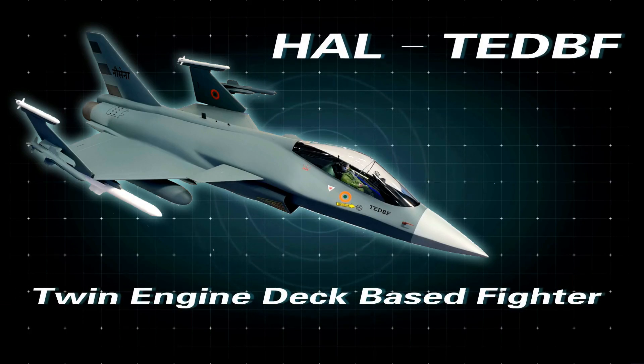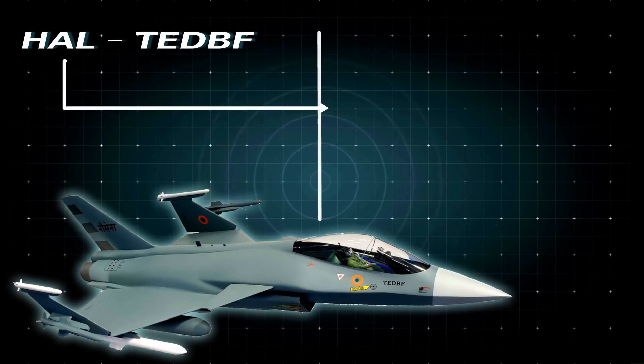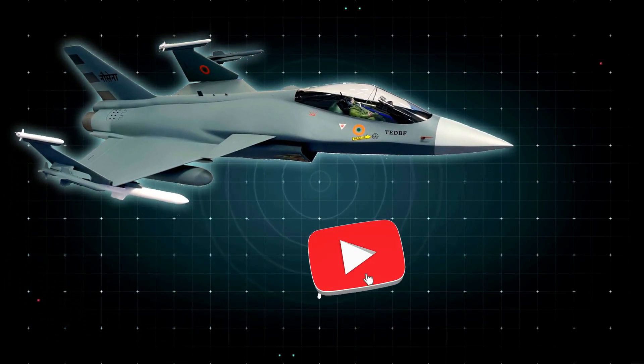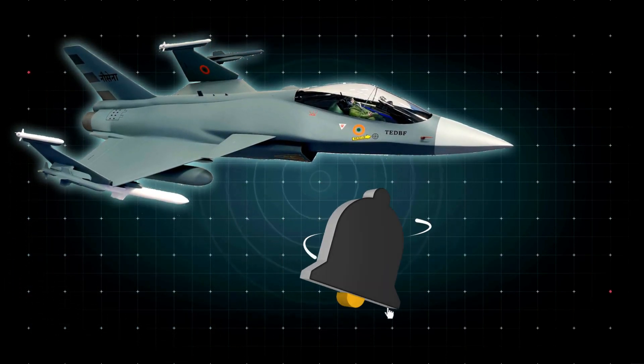Most people don't know what the HAL TEDBF is. The HAL TEDBF is a twin-engine, deck-based fighter — a carrier-based, canard-delta-wing, twin-engine compact aircraft currently in development for the Indian Navy. We will do a separate video for HAL TEDBF.